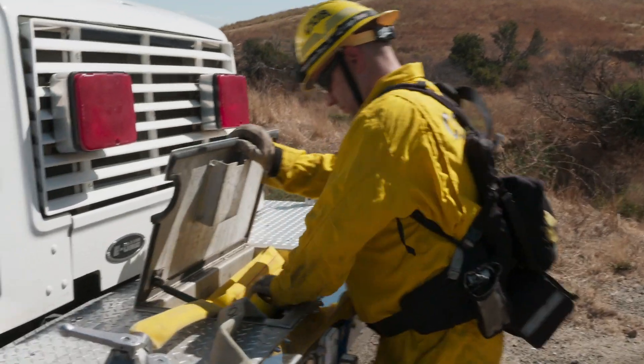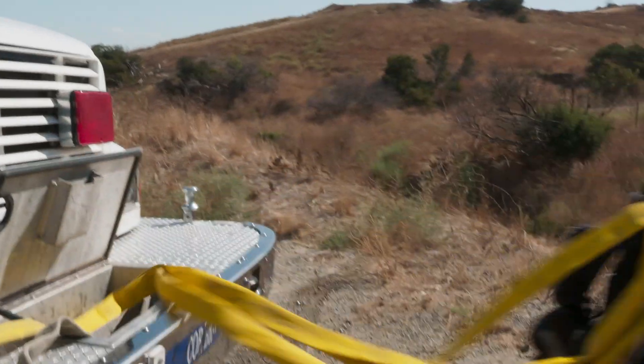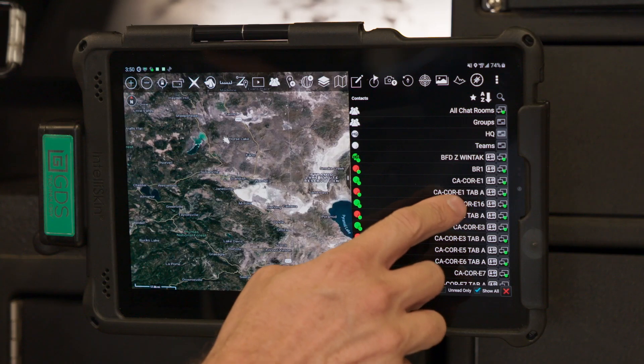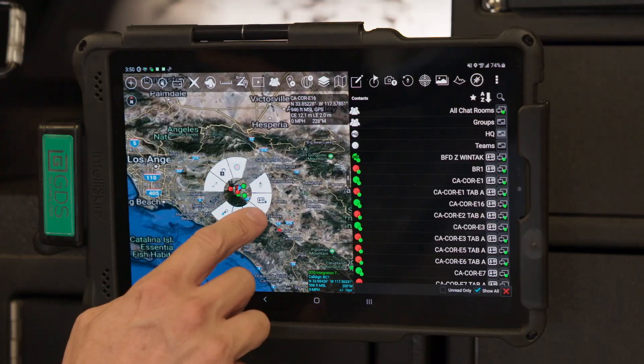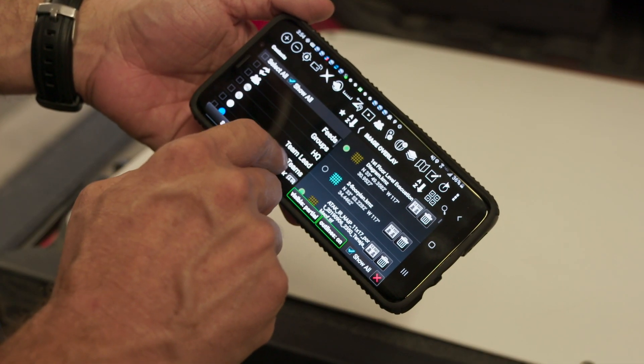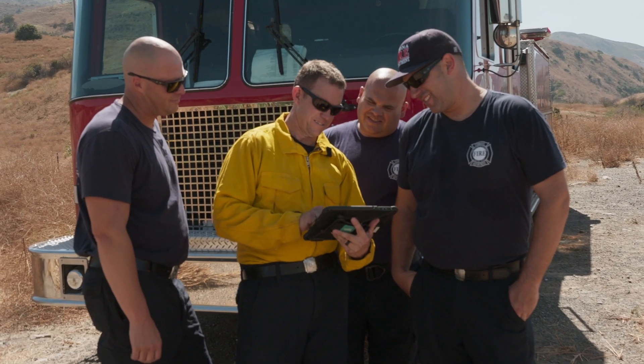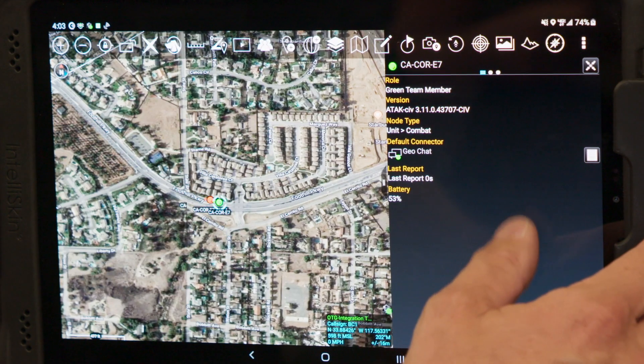They're all connected together to share and collaborate through our government's Team Connect environment. The Team Connect on the go application allows ATAC users to rapidly change ATAC collaboration groups and manage contacts. The Team Beacon feature allows users to send location updates without the need to have ATAC running. In a nutshell, Team Connect makes deploying ATAC easy.